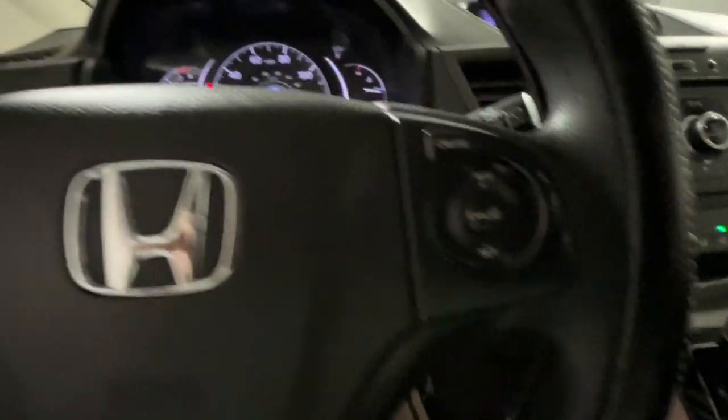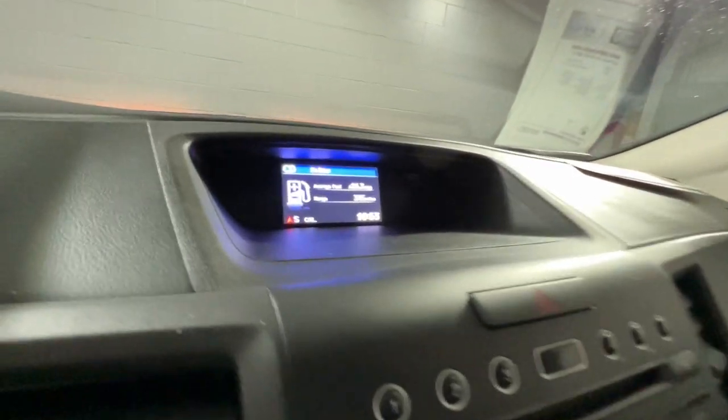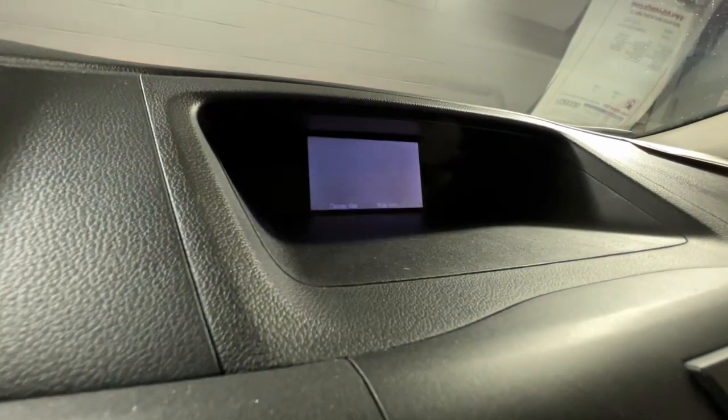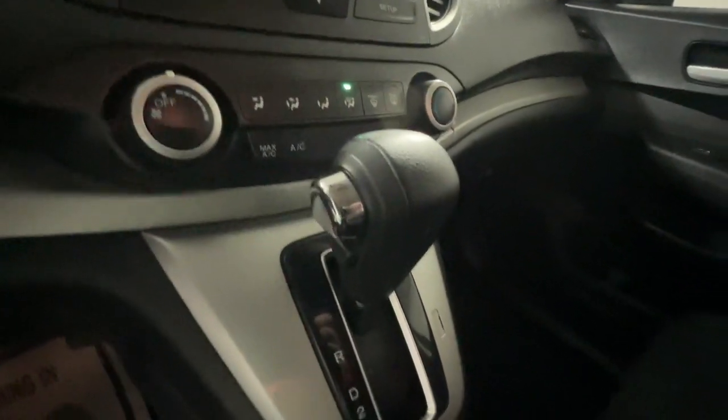The following are some of this vehicle's highlighted options: all-wheel drive, four-cylinder engine, backup camera, Bluetooth connection, stability control, traction control, daytime running lights, MP3 player, five-speed AT, cruise control.